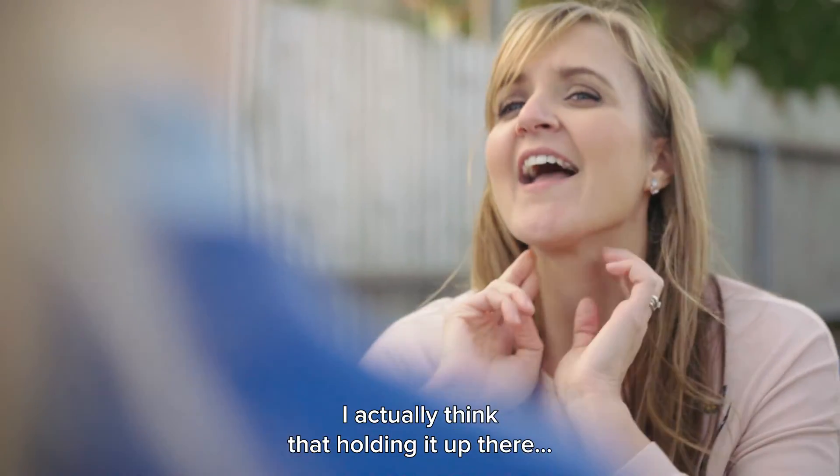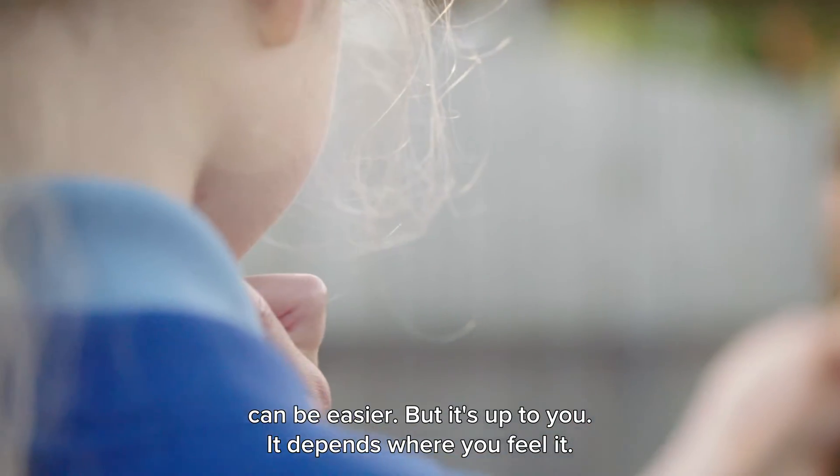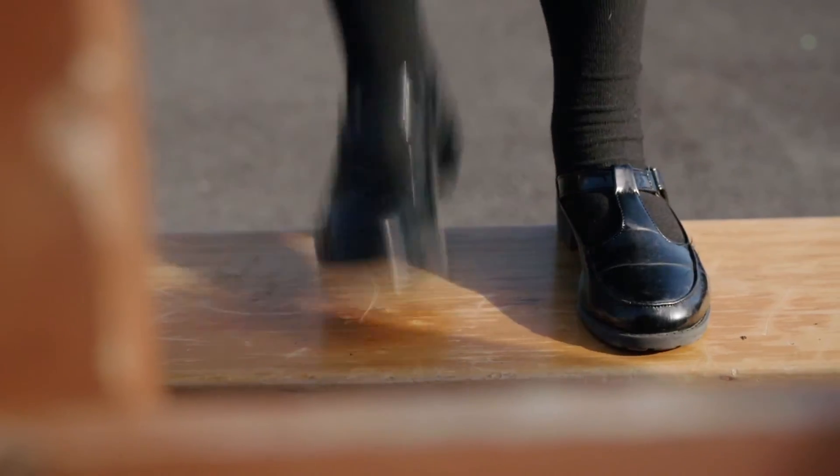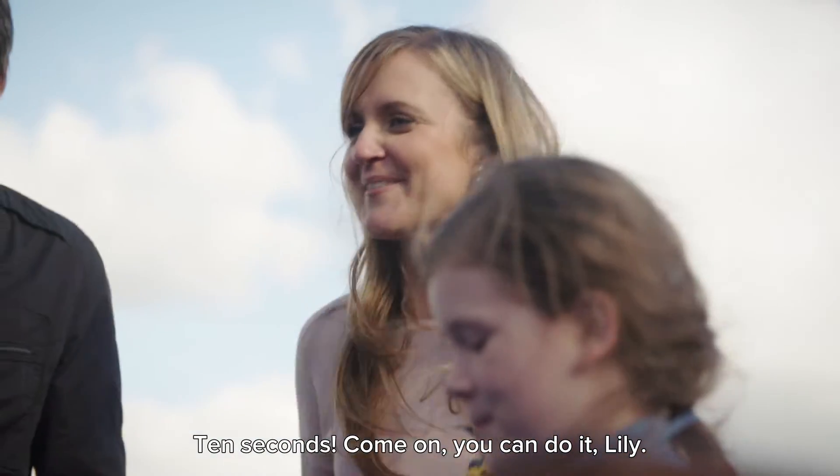And you need to push down there. I actually think that holding it up there can be easy, but it's up to you — it just depends where you feel it. So straight after the exercise, after ten seconds, come on, we can do it, Lily.